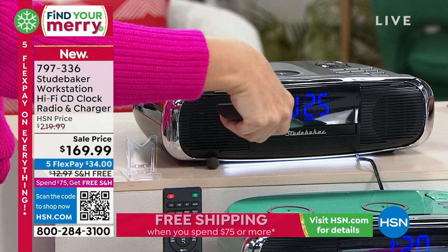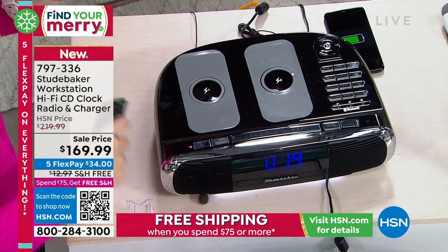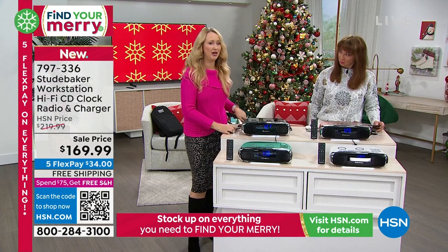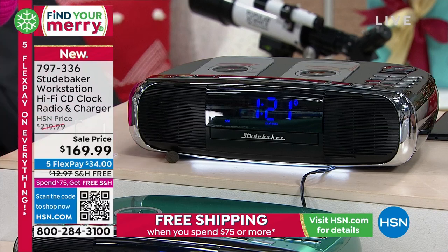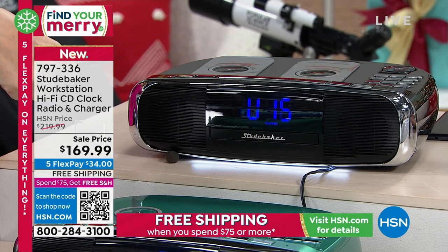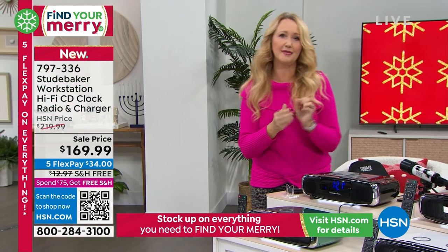I'm streaming that via Bluetooth, because this is your Bluetooth music streamer. This is also your clock radio with AM/FM radio built right in, and you even have a built-in CD player as well. So if you want a musical center or hub for your family, this is the way to do it from Studebaker. They are rivaling the big guys with this technology — it's high-fidelity sound, the best of the best. Studebaker is our number one top musical system brand here on HSN.